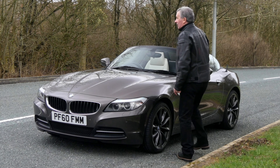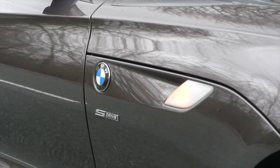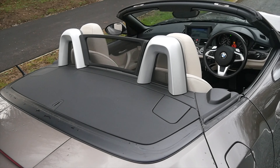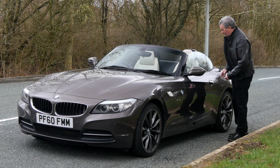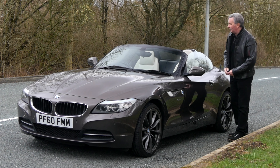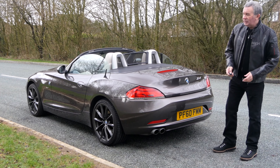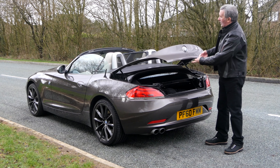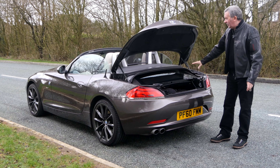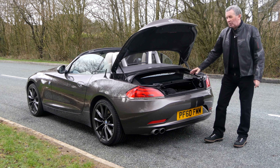It's a 2011 on a 60 plate. It's got £8,000 worth or thereabouts of optional extras, has done 59,880 miles, MOT'd until the 5th of January 2021, and it was last serviced on the 25th of June 2019. Fuel economy: urban 23.9, extra urban 46.3, combined 34.4.